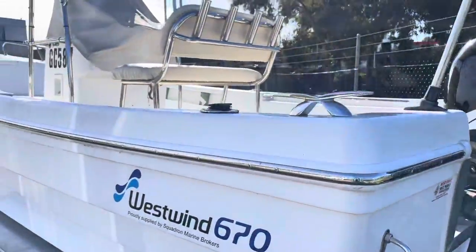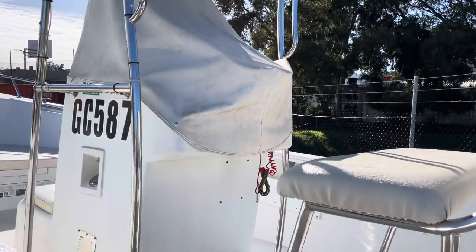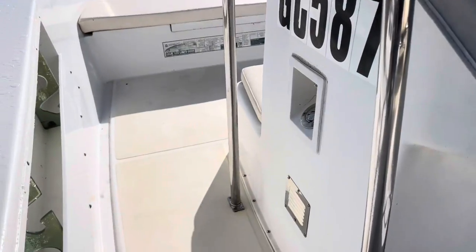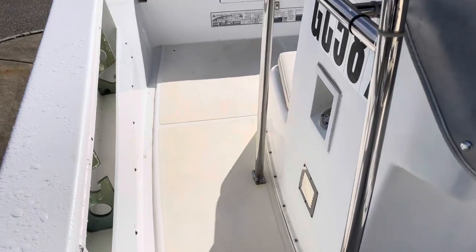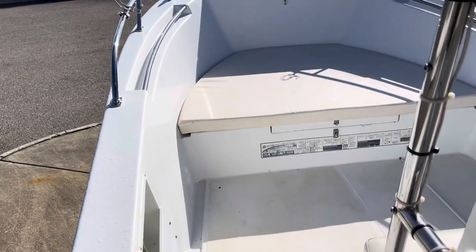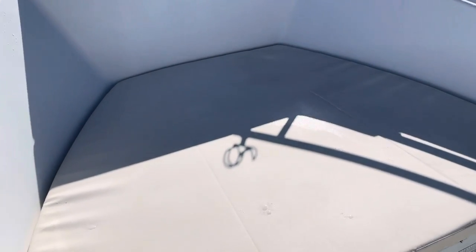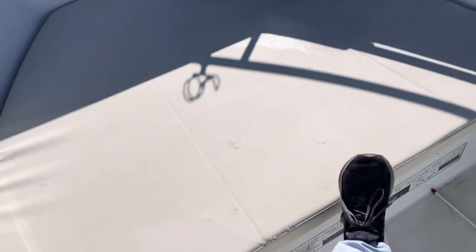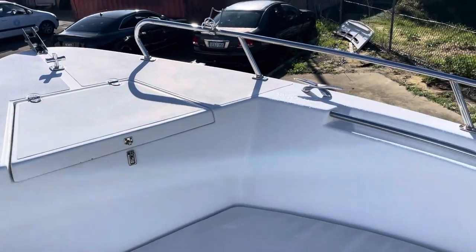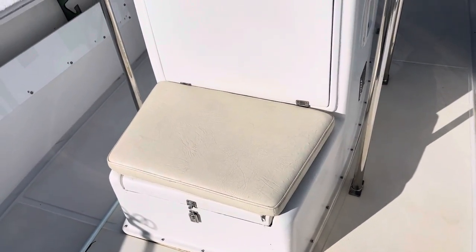It came off the people's original boat and they decided to replace the hull with something a little bit better. As you'd expect for a 6.7, big open deck space — heaps of room, heaps of storage. There's a massive big storage compartment up under the front, all padded cushions, big anchor locker, and another padded storage section there.